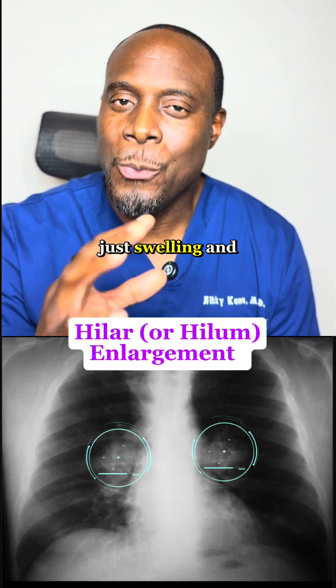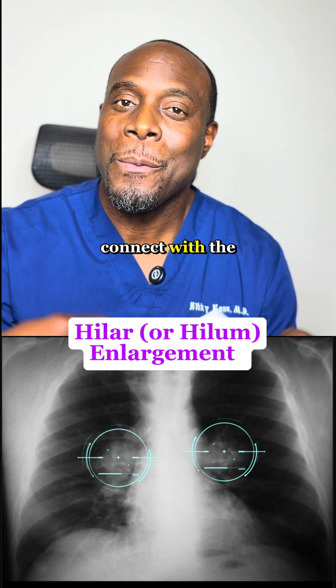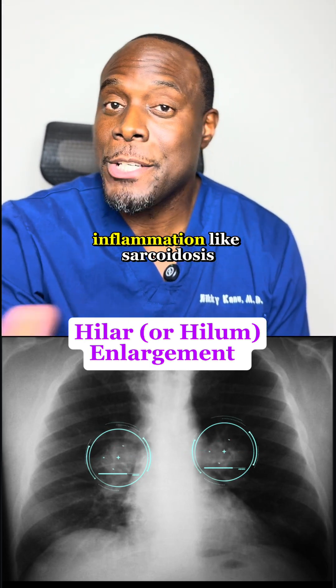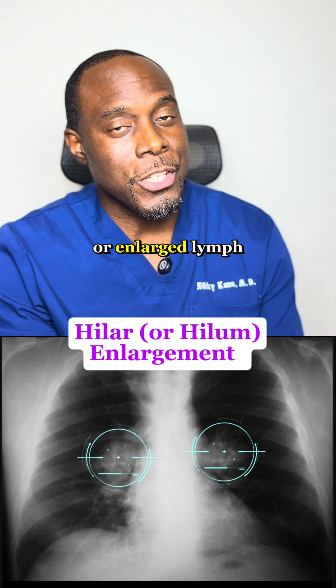Hilar enlargement. That's just swelling and enlargement where your lungs connect with the big vessels and lymph nodes in your chest. It could mean infection, inflammation like sarcoidosis, or enlarged lymph nodes or a mass.